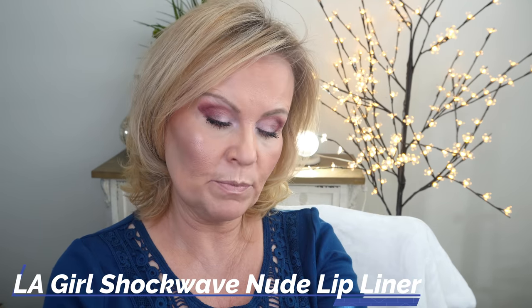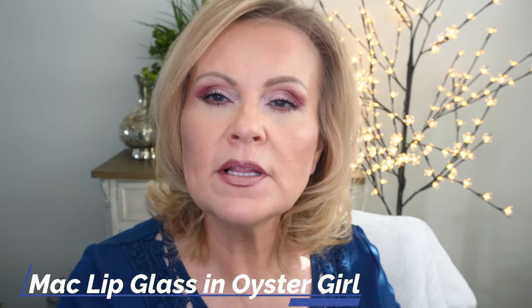I'm using the LA Girl Shockwave Nude Lip Liner in Rosewood to line my lips. In my last video, someone was asking how I mix my lip gloss with the lip liner without it looking bad. First, I pat my lips together to soften the outside edge - you might have to blend a little on your cupid's bow so it doesn't look so stark. Pat a couple more times, then apply your lip gloss. Press the lips together a few more times, wipe away any excess with your finger - and you should have a gorgeous look.